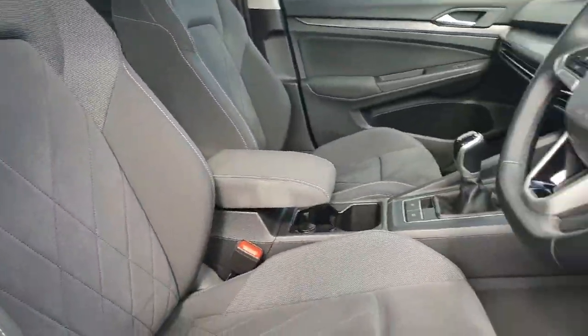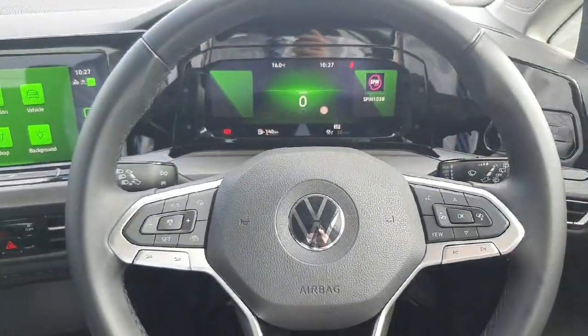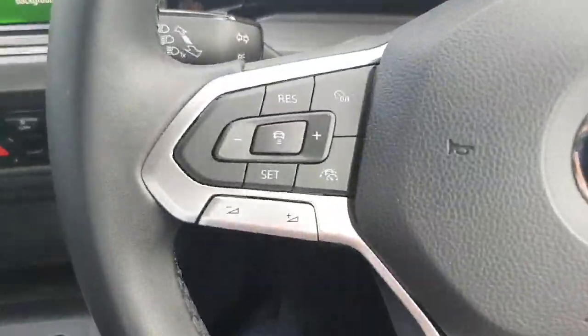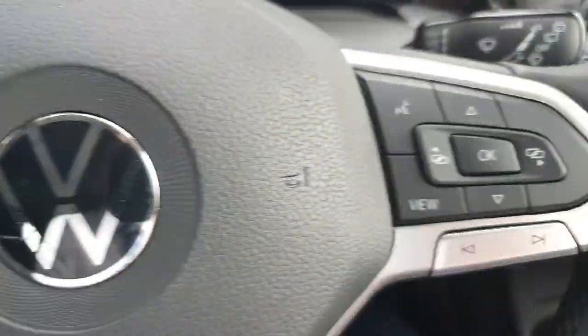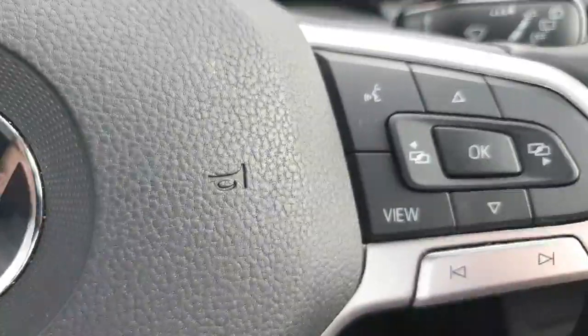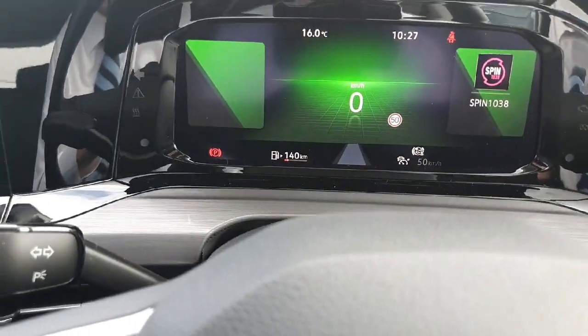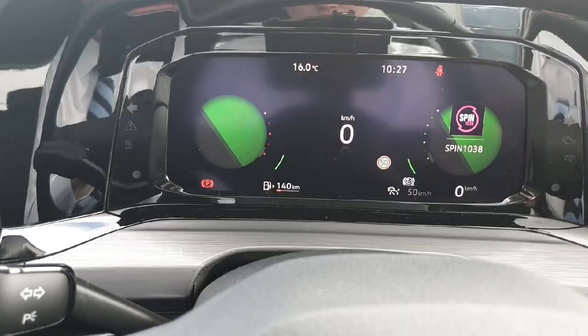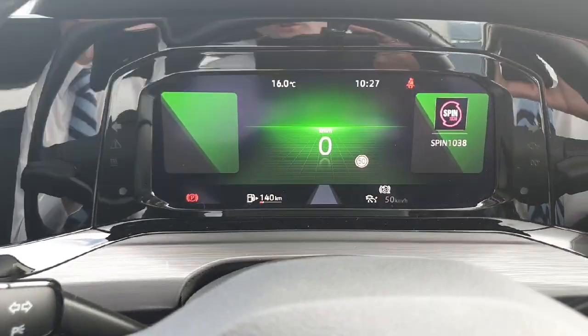Now why don't we have a look behind the wheel. So behind the wheel then we have our leather wrapped multi-functioning steering wheel. On the left is our controls for our adaptive cruise control and volume. Then on the right is our controls for our fully customisable and fully digital drivers display. As you can see, many options to go through — perfect for yourself. You can even change the green to a different colour.